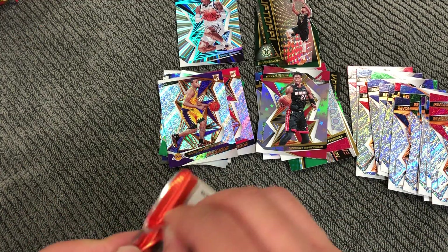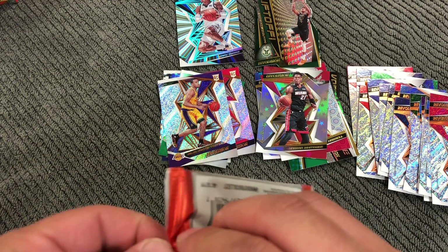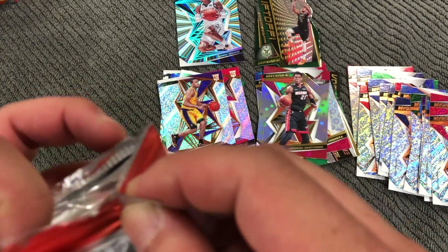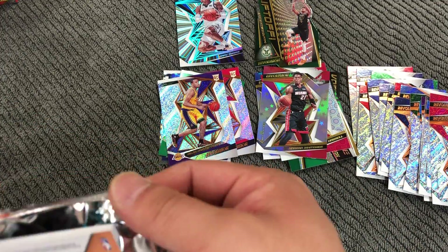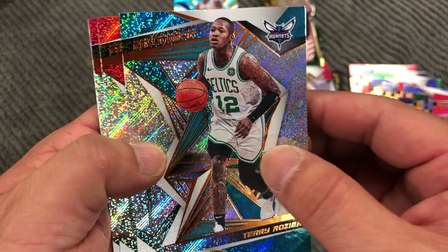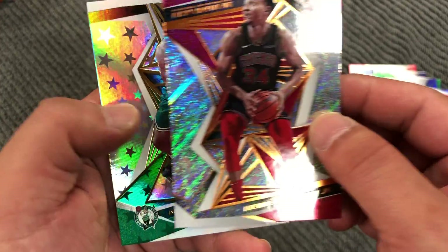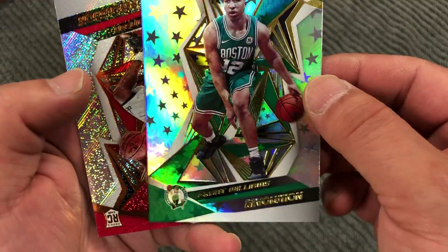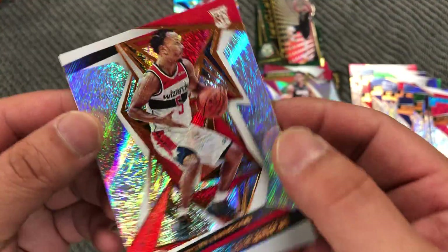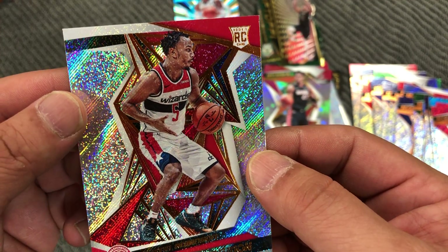Last pack. Terry Rozier, PG-13, Wendell Carter Jr., Brent Williams — Rookie Astro — and Justin Robinson, rookie.